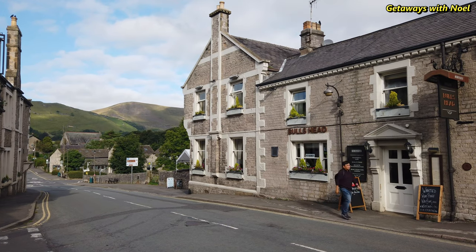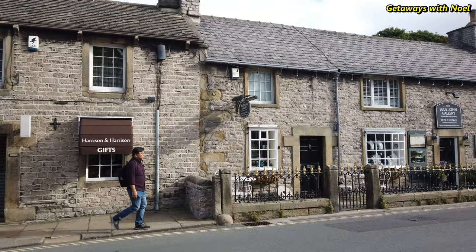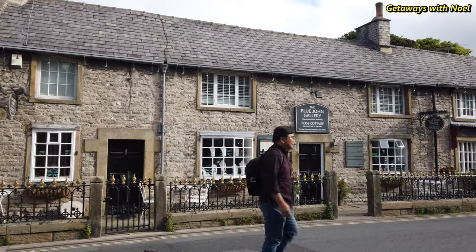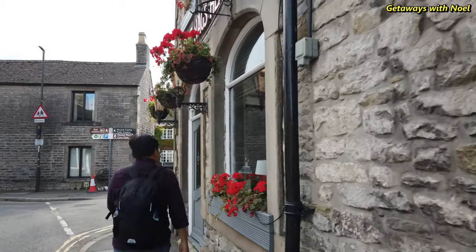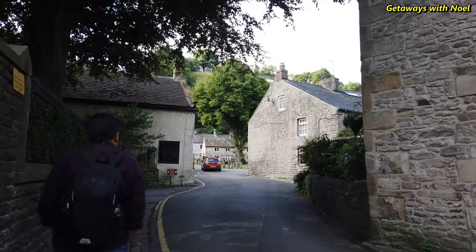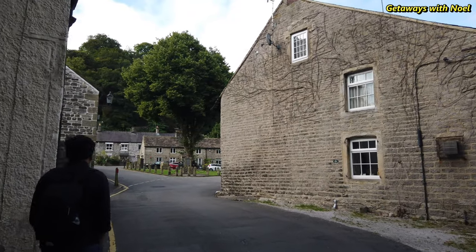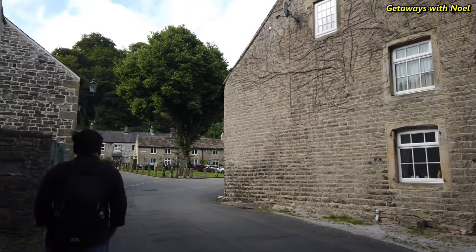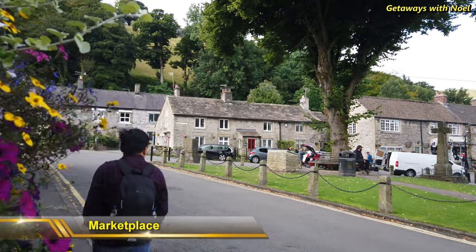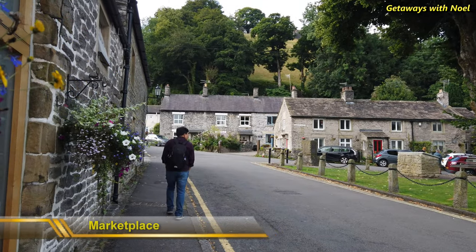It is best to explore on foot, as there are some alleyways to walk through leading to attractions such as Peveril Castle and Peak Cavern. Most buildings in the village are mainly stone cottages, depicting that the area is rich in gritstone and carboniferous limestone, with some traces of Norman architecture that blends well with the mountainous backdrop. The south of the village is the Old Marketplace, which has a small green with some seating, a War Memorial, and a Saxon Stone Cross.